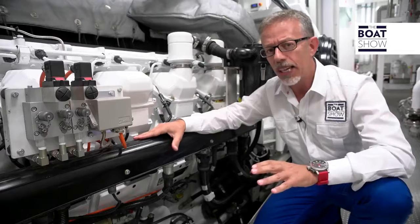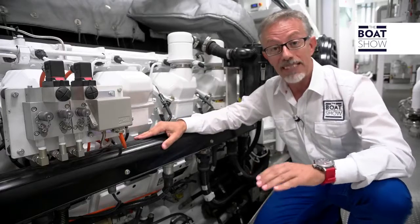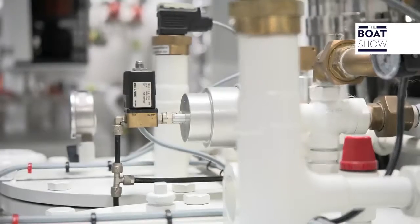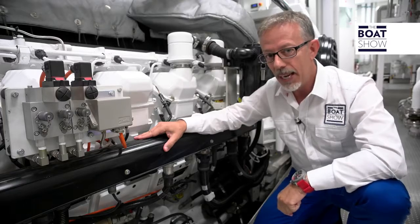That means you can cross oceans. If you wanted to go around the world, you'd need to fill up nine times. But if you fill up where it costs less, you'd only spend 250,000 euros — that's to cross the world on this mega yacht.